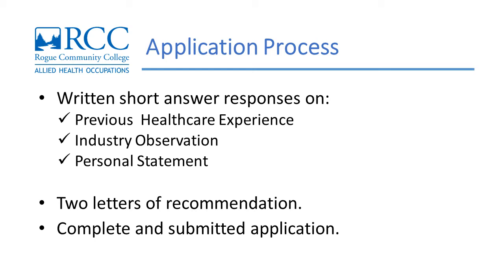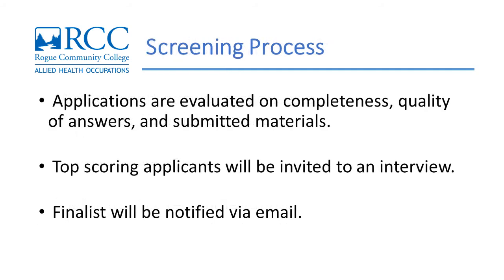After the application is complete and submitted, the Allied Health Occupations Department will review it and you will be contacted regarding your eligibility and next steps. Applications are evaluated on completeness, quality of answers, and submitted materials. Top scoring applicants will be invited to an interview.